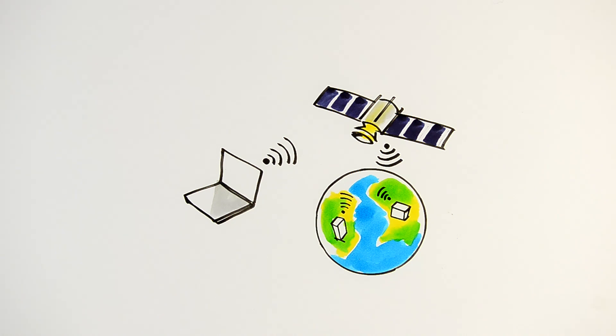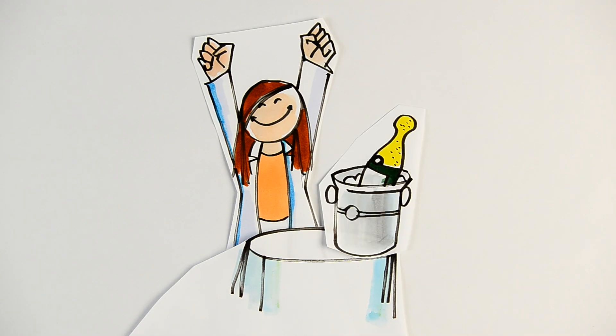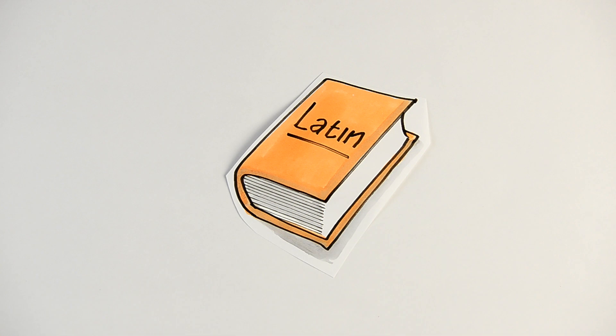Then, thanks to computers and databases all over the world, this code is compared to all that are already known. And if there's no match to anything known — bingo! It is the discovery of a new bacterium. We can then give it a little Latin name and it goes into the worldwide directory.